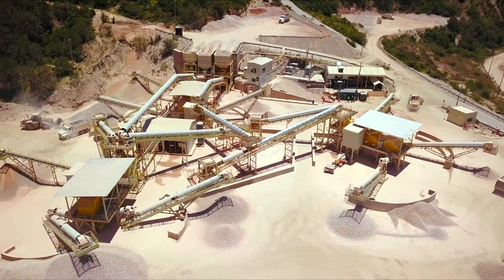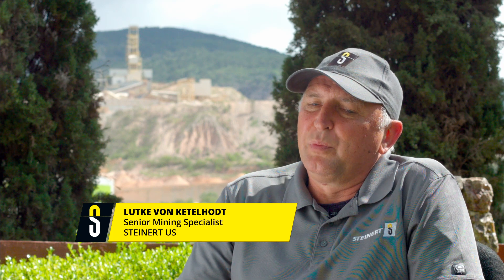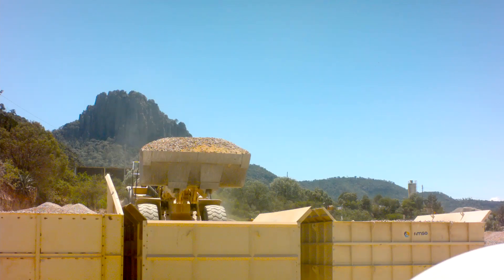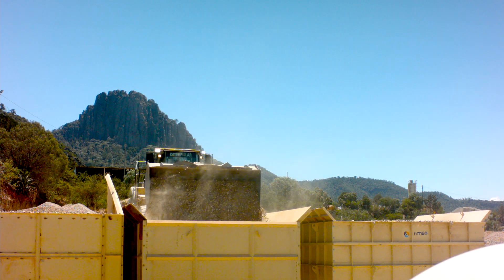Steinet has developed a unique concept called multi-sensor sorting, which gives you enormous flexibility to treat very difficult ores and achieve different grades and different recoveries. The multi-sensor approach gives you that flexibility.